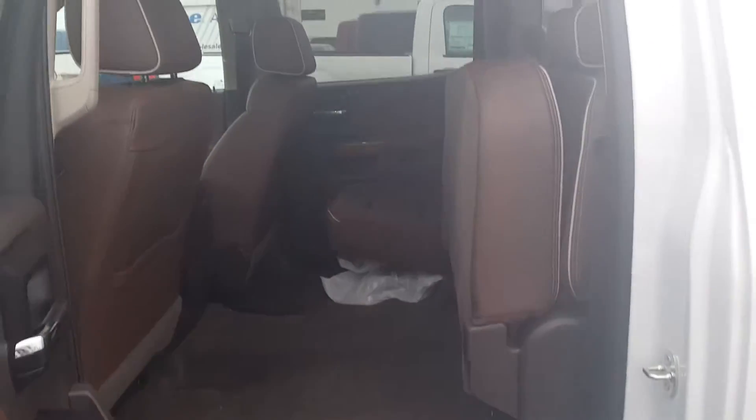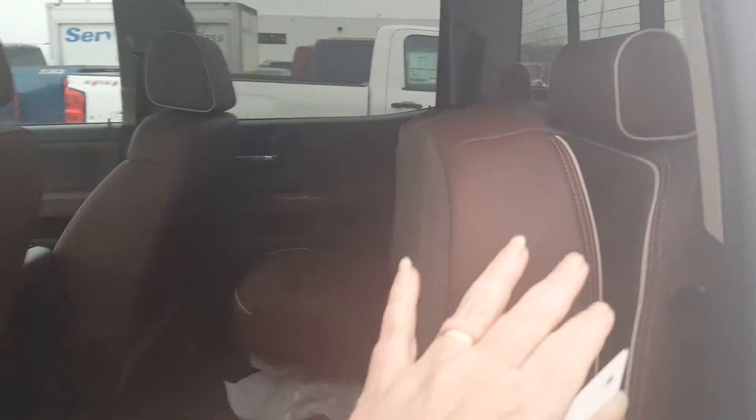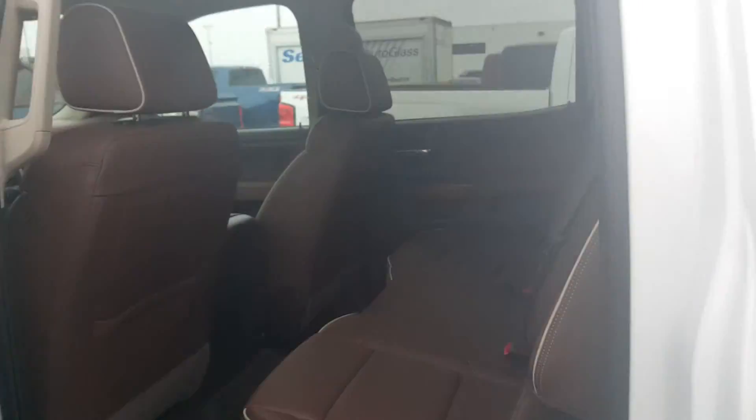Back of the vehicle here, I just have one seat flipped up so you can see the size of the back seat right here, and then this just very easily pulls down. Super pretty truck.